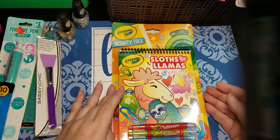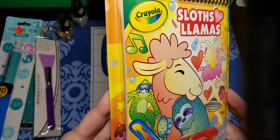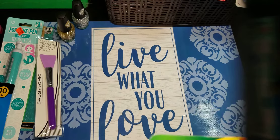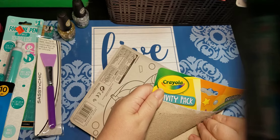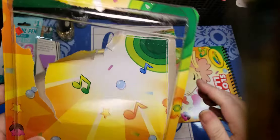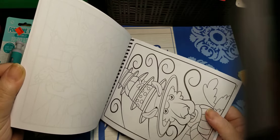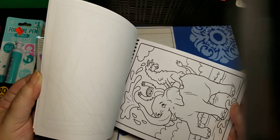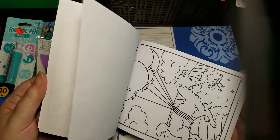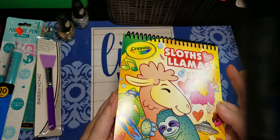Then this is another thing I found at Dollar General. I actually did not have any twistable crayons, so now I do. And then I also have this cute little book — let's open it up. Crayola. See what the pages are like. It's kind of a slippery paper, thin, but it's only single-sided. So I could use markers, anything in here, and it's all sloths and llamas. Those are really pretty cute. These are really fun pages and they're nice and small — not quite a full size, but this is fun.